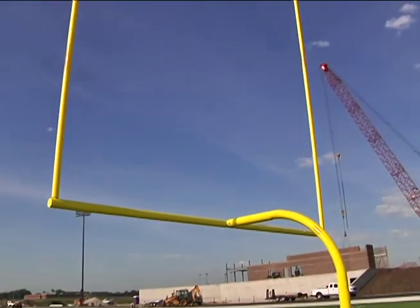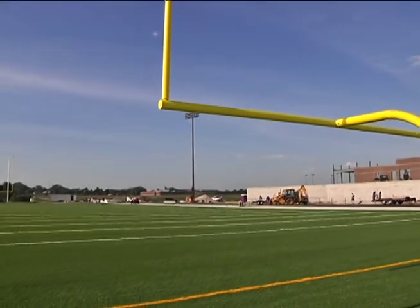Another benefit of the new turf is how it brings Oskaloosa sports up to par with other local programs. A lot of the schools in our conference have gone to turf fields — Pella, Pella Christian, Norwalk now has a turf field, Newton has a turf field — and it's going to put us on the same level playing field as the other schools that are playing on it.